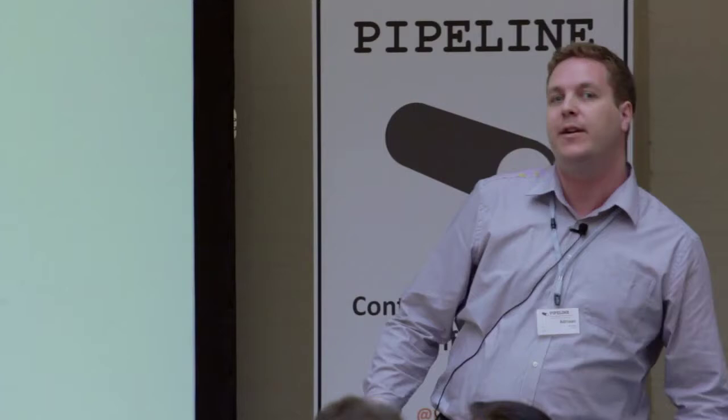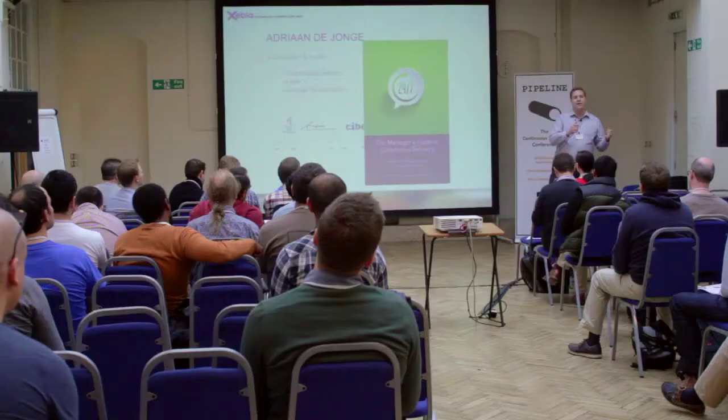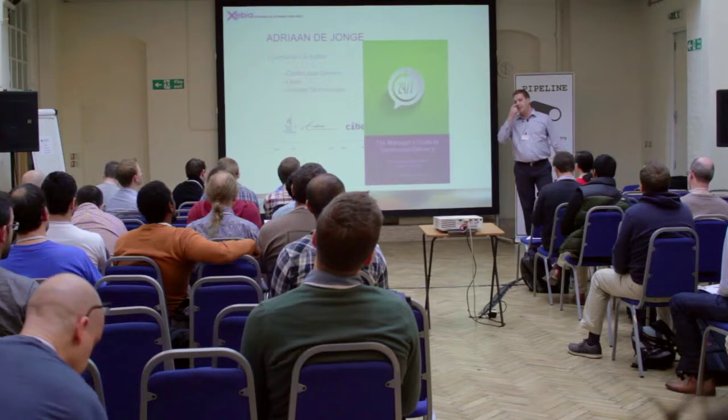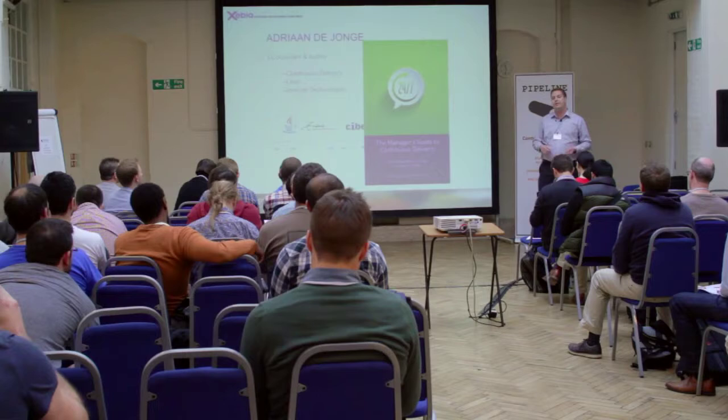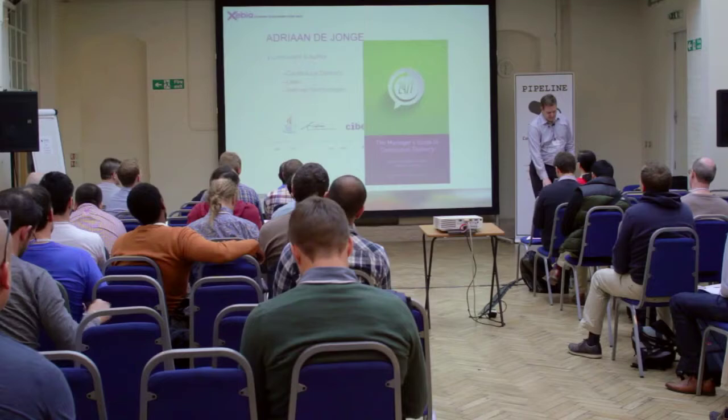Don't get me wrong — there already was an excellent book on continuous delivery written by Dave Farley and Jez Humble. But when we gave this to a manager, they thought it was too technical and too thick, so they quickly gave it to their team. In order to explain continuous delivery to managers, who are the decision makers, we found we were making PowerPoint slides over and over again. We wanted to solve that with this book, which is nice and thin and written in manager's terms.